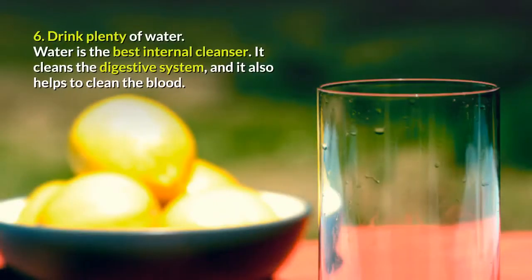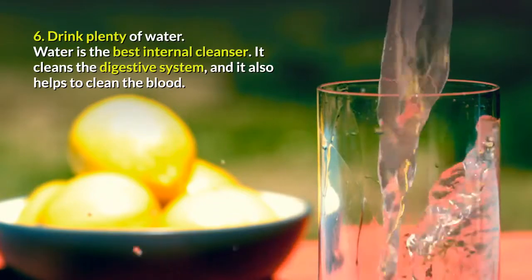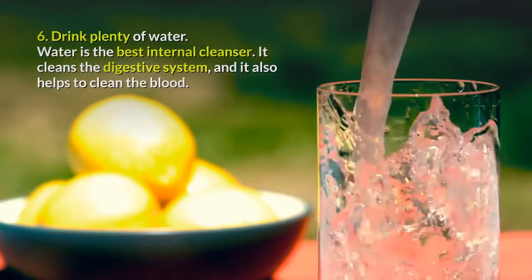Tip 6: Drink Plenty of Water. Water is the best internal cleanser. It cleans the digestive system and it also helps to clean the blood.